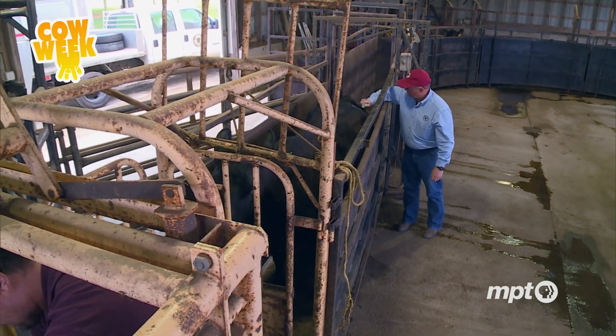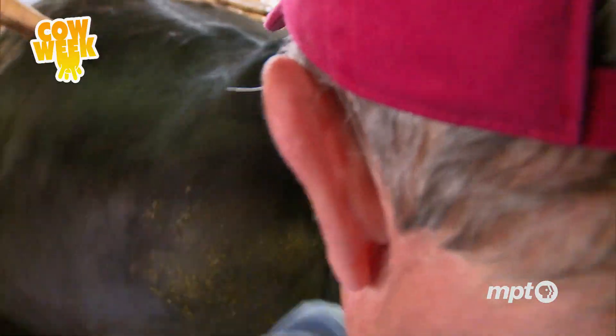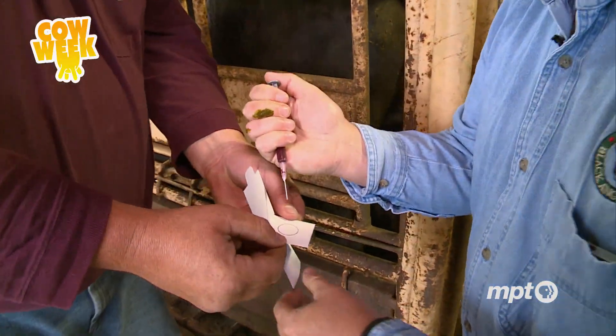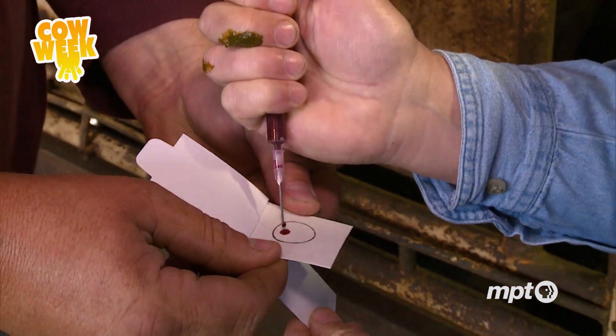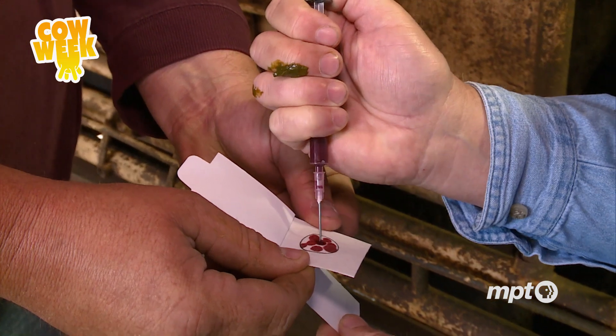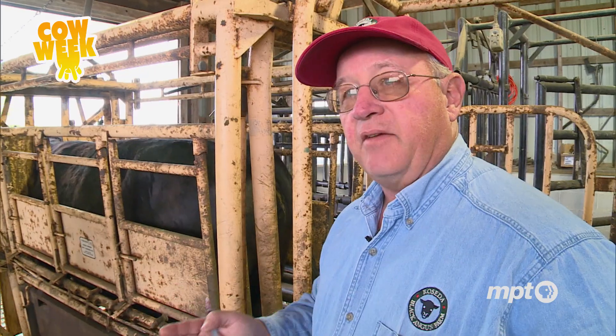After a calf is born, Dean takes a blood sample and sends it off to a lab for testing. The analysis that comes back gives him an even more complete picture of the animal's bloodline — information that's useful when it's time to breed again. There are also various genetic defects that have been identified that can be tested through this as well.